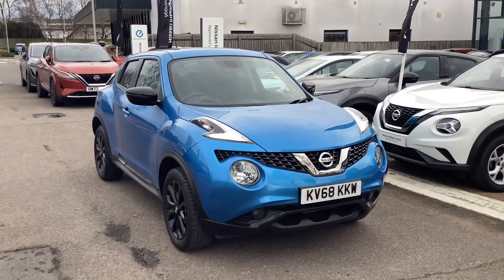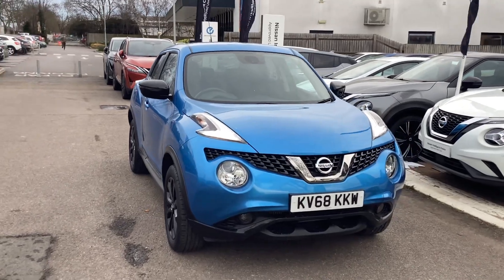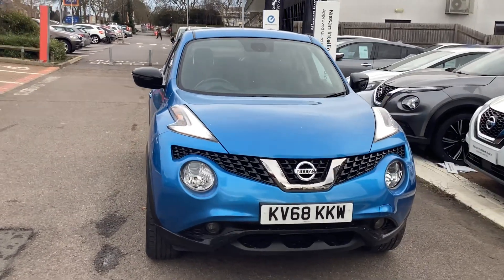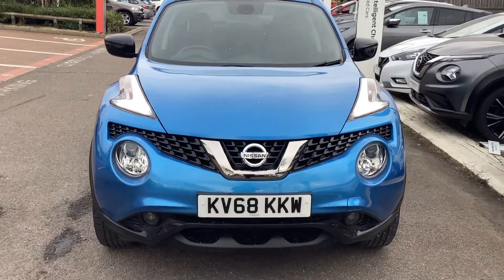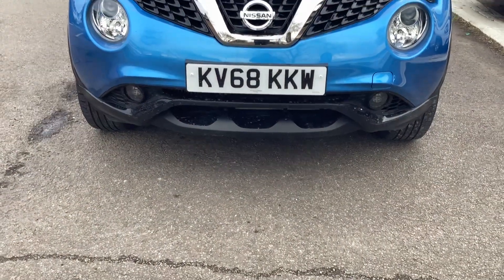Hi, Alex at L3 Nissan here, today with a Nissan Juke 1.2 litre Personal Edition. Just a couple of features we'll be showing you today — daytime running LEDs as well as the progress bar here at the bottom, as you can see.